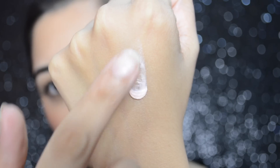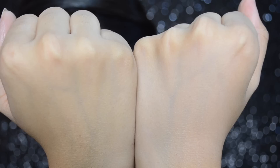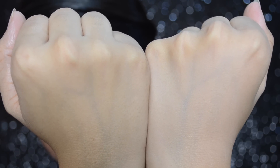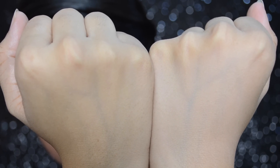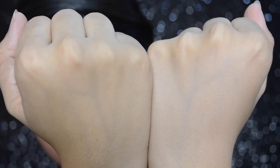The color of the primer is pink and once you blend it nicely it settles down while making the skin appear brighter. As you can see from the difference on the hand, where I have applied the primer it appears brighter compared to the hand where I haven't applied it.